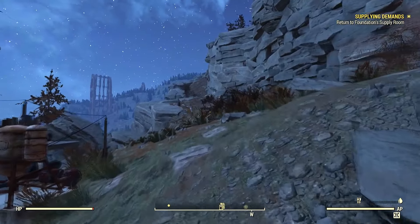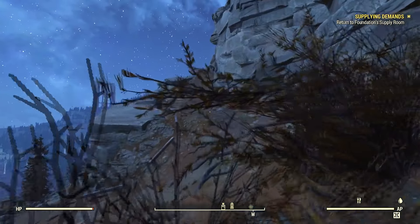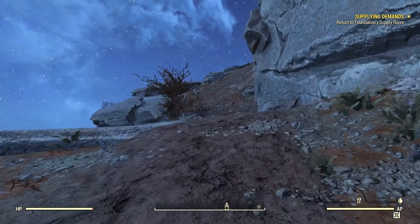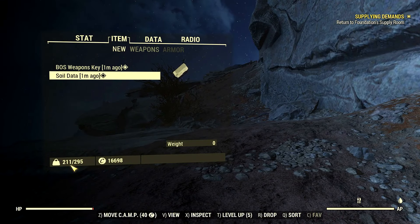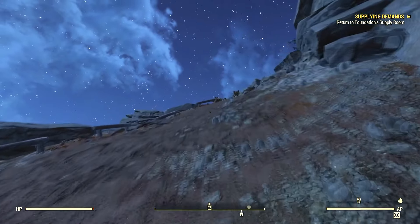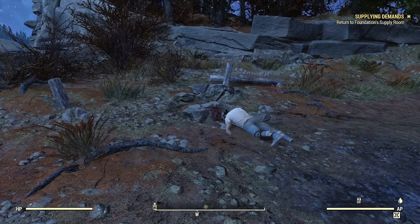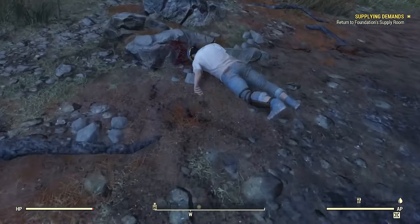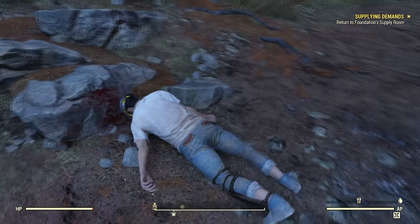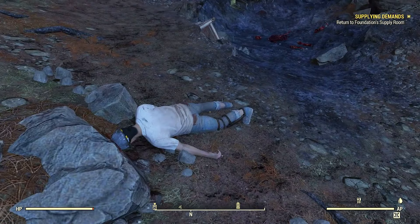So we're just going to start walking in this direction, make that walk back over to Foundation. I did scrap all my junk and all those weapons that we picked up down there in Kerwood Mine. I'm still pretty encumbered here, and at some point I'll need to go through my inventory and figure out why. This body looks so different — this is a settler. I guess he could have been one of the people that was there testing out the weapons, and I just didn't notice his body before.